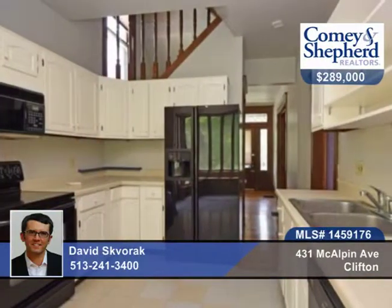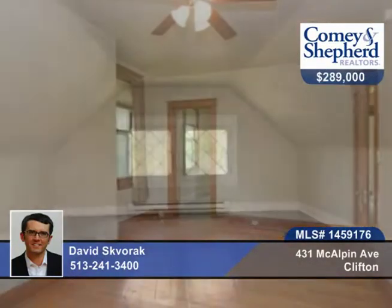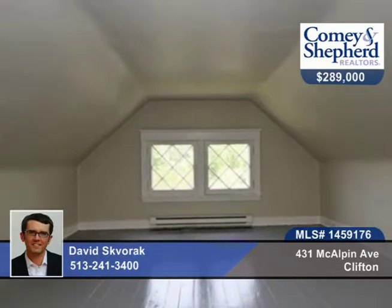This four-bedroom, one-bath home offers a private sanctuary right in Clifton Gaslight. There's a new driveway that's rare convenience on McAlpin, two freshly painted decks, a new paint inside that complements the great bones and generous rooms of this home, and a third floor that's perfect for a bedroom or office.